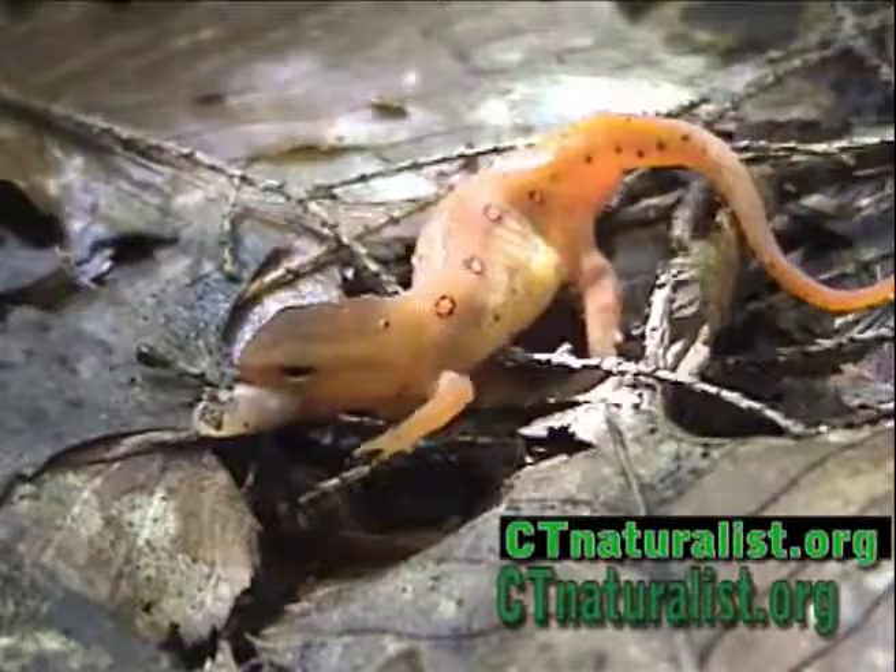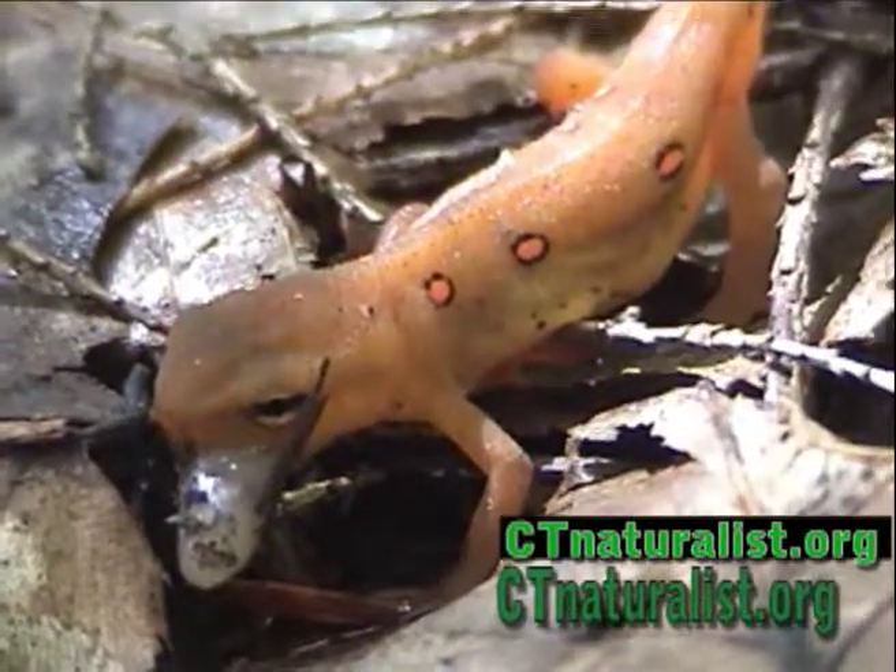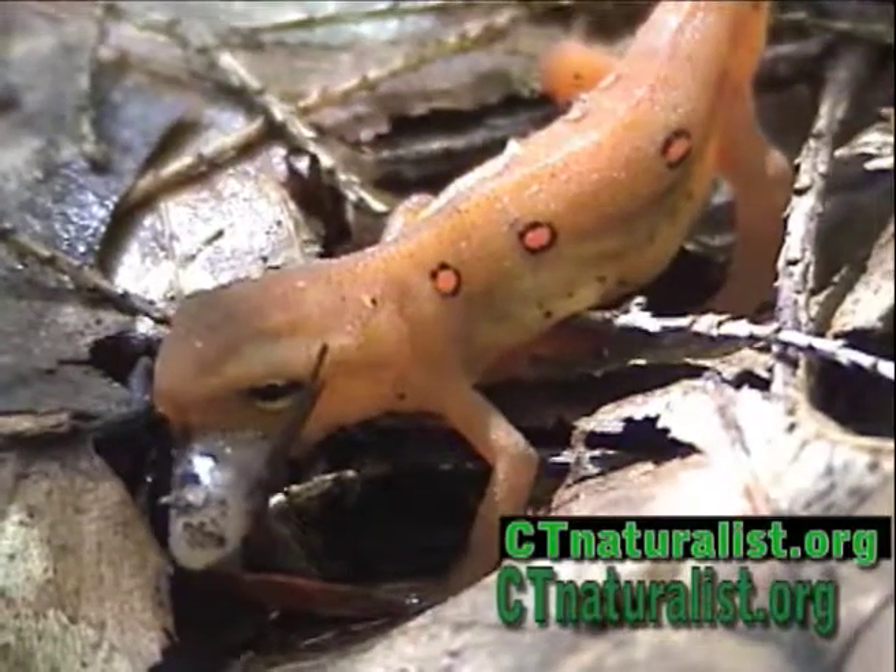The red eft is bright orange. This is the juvenile stage of the red-spotted newt, and it changes olive as it matures.